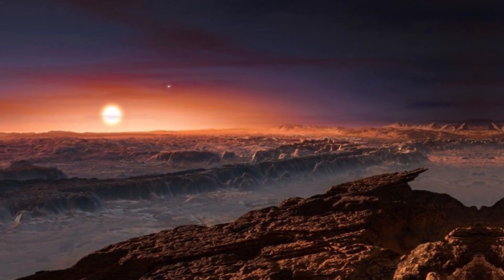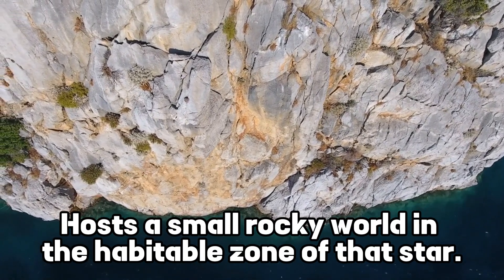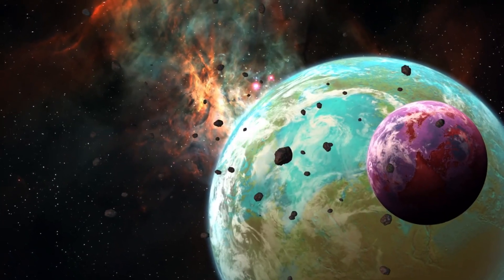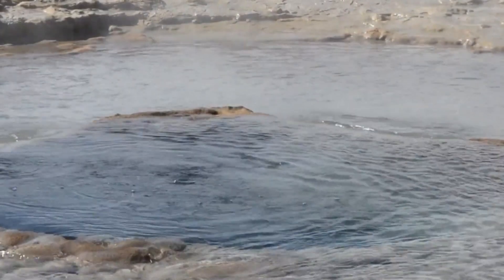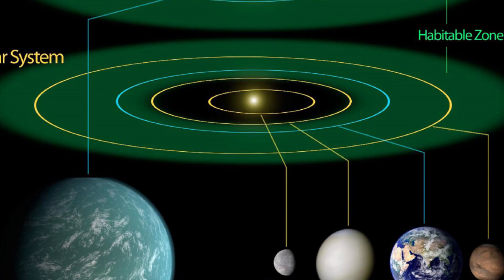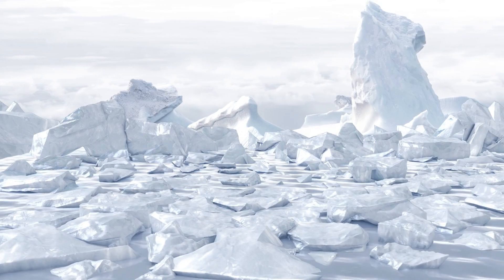The nearest star to Earth, Proxima Centauri, hosts a small rocky world in the habitable zone of that star. The habitable zone is the region where astronomers believe a planet can potentially host liquid water. Too close to a star, and the intense radiation will simply boil away any water. Too far from a star, and the planet won't receive enough warmth, and all of its water will just turn to ice.